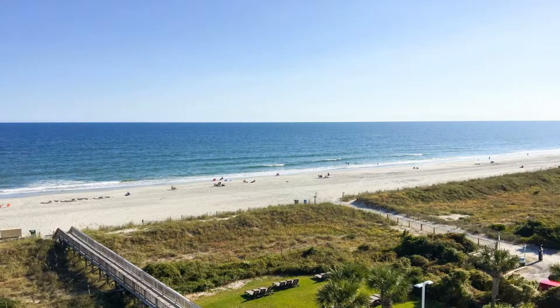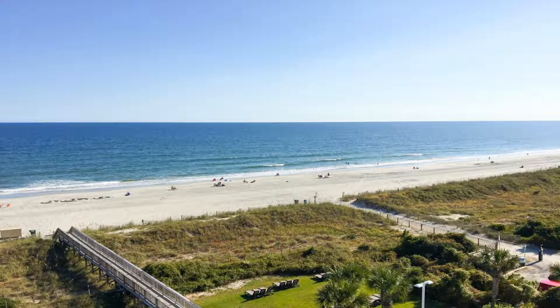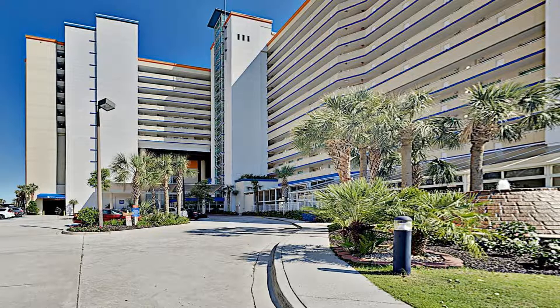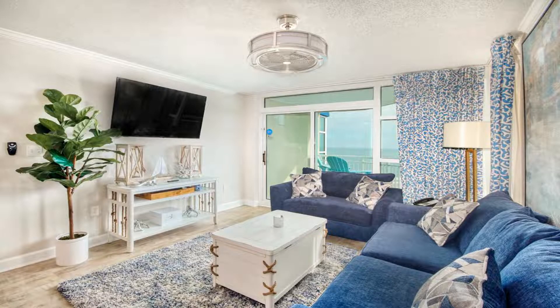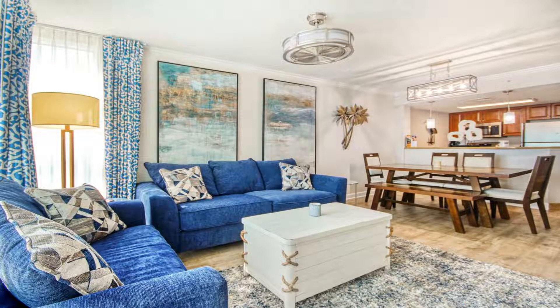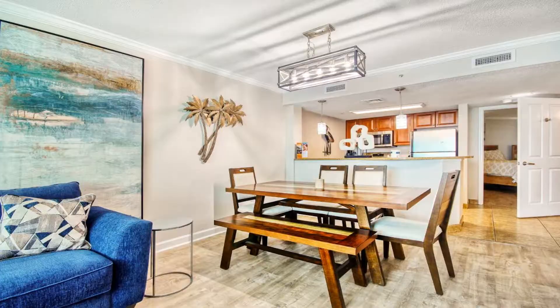Located within a few steps of Myrtle Beach and 2.3 miles from Myrtle Beach Convention Center, Dunes Village Resort #1053 provides rooms in Myrtle Beach. The property is around 2.4 miles from Broadway at the Beach, 2.9 miles from SkyWheel Myrtle Beach, and 3 miles from Myrtle Beach Boardwalk. Every room comes with a patio with sea views and free Wi-Fi.